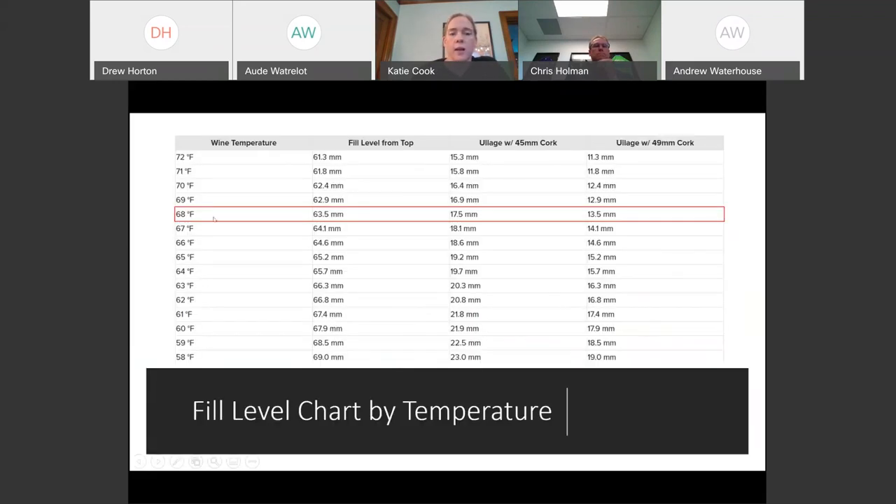You can find bottle charts on the Cork Quality Council website and on the Scott Labs website. Temperature differences matter significantly - bottle diagrams typically assume filling at 68 degrees. There's quite a big difference in head space - from 17 millimeters down to 23 millimeters with only a 10-degree difference in the wine. It's important to always check the temperature of the wine as you're filling.